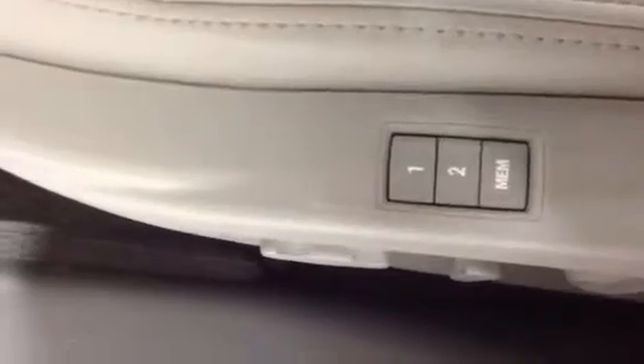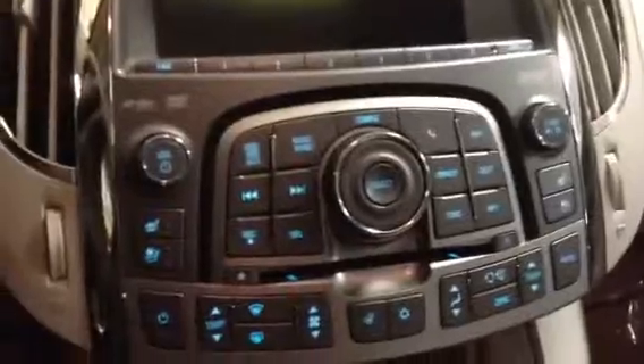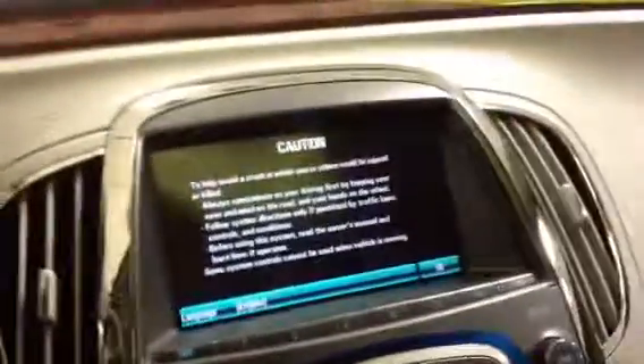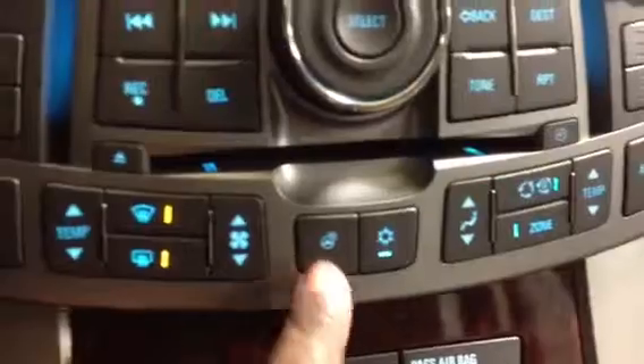Memory seats. Here are controls for the windows and to operate the mirror as well. I did a remote start on it, as you can see, so this will run for about 10 minutes before it shuts off. If you put on the brake and push start, everything lights up. And I thought this was a nice feature — the heated steering wheel. Let's get that warmed up, and that will be this button here for the heated steering wheel.